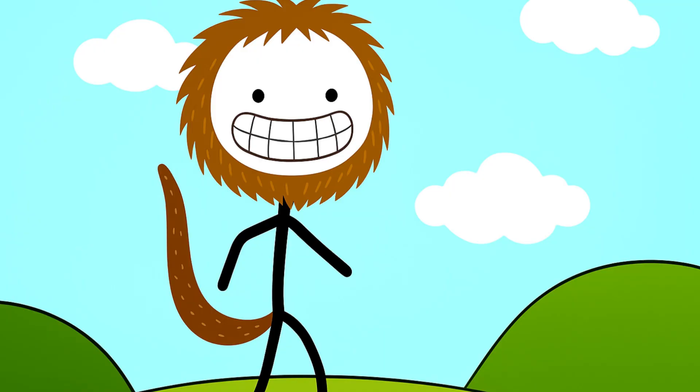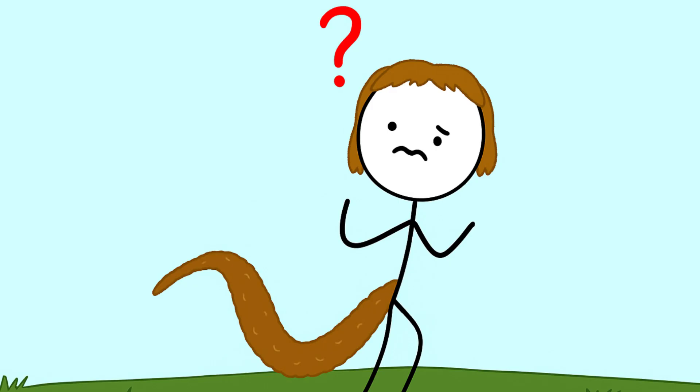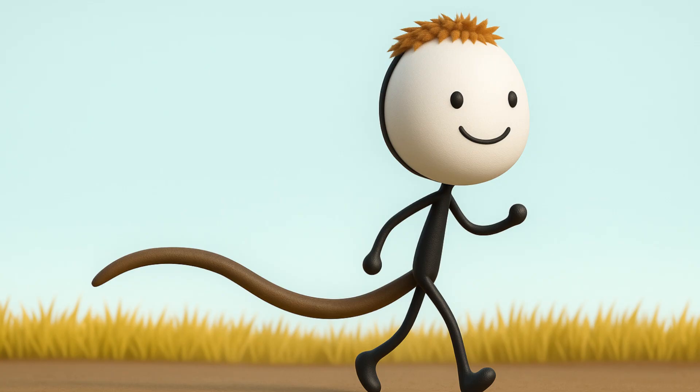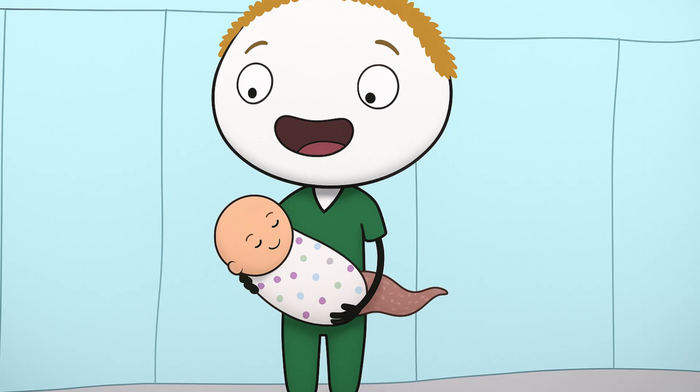Think of it like prehistoric emoji — tail up meant 'I'm happy,' tail down meant 'back off, buddy.' But when our ancestors started walking on two legs, the tail became useless. Our tails got shorter until only the coccyx remained. This happened because a piece of DNA jumped around and messed up the tail-making instructions. About 1 in 100,000 babies are still born with a tiny tail, which doctors usually remove.